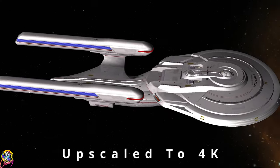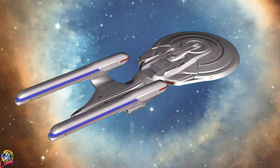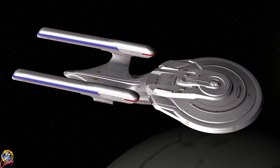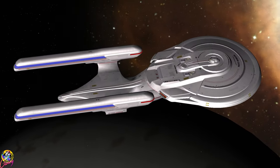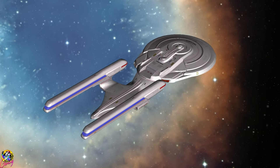Hey guys, Retro Badger here, hope you're all well. Today we're going to take a look at the USS Edmonton. There's quite an interesting backstory for this ship — it's known as an Alberta class and it was the only one of its type.